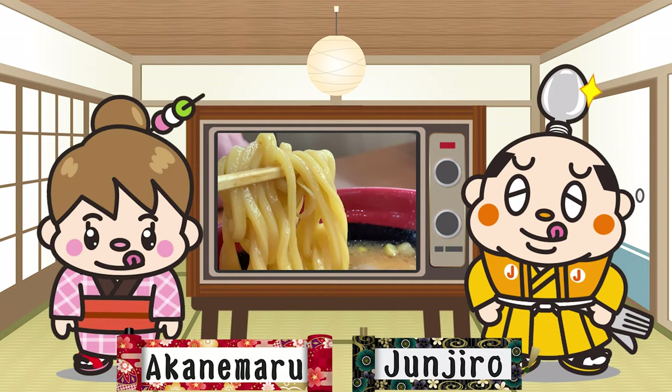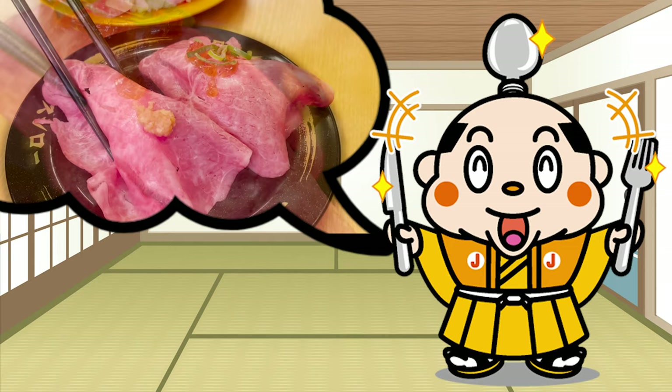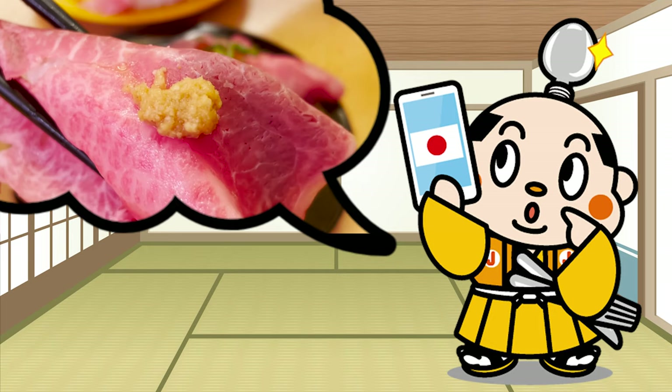Let's get started. The conveyor belt sushi restaurant Sushi Row, which we introduced the other day, was really delicious. If you haven't watched Sushi Row's video, please check it out after watching this video.